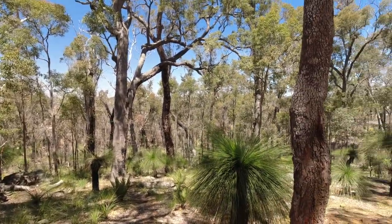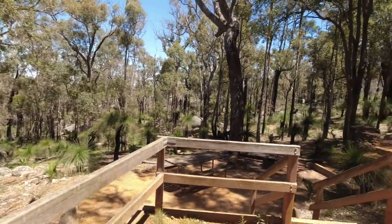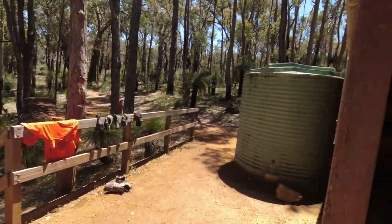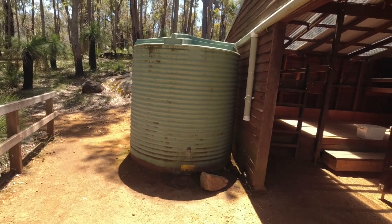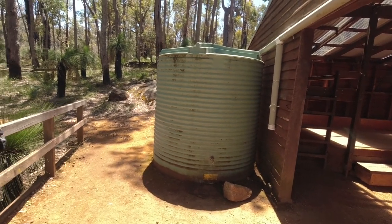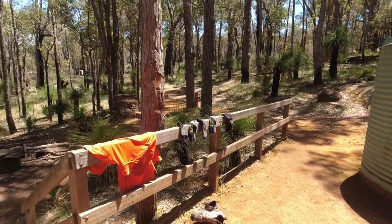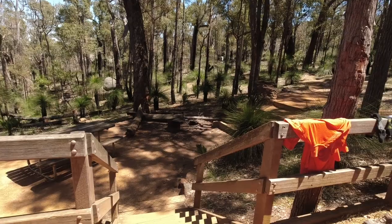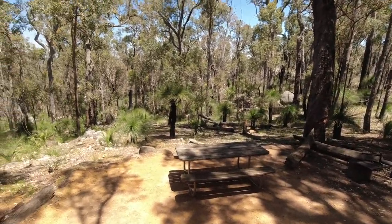There's a water tank on either side — rainwater tanks — so only use what you actually need. Don't waste it because it can be important, it could save somebody's life. We've got steps going down to the fire pit and another picnic bench there.